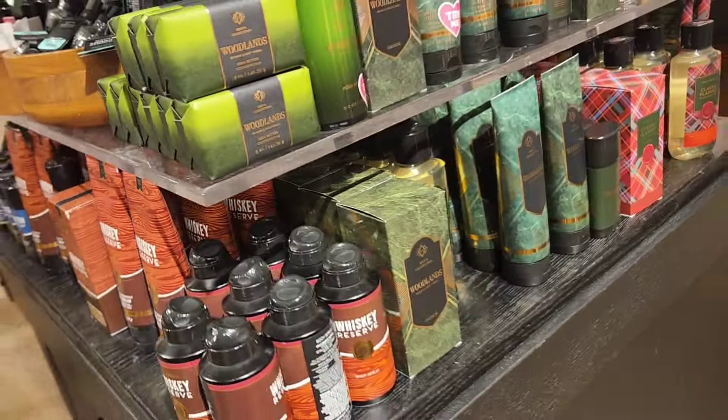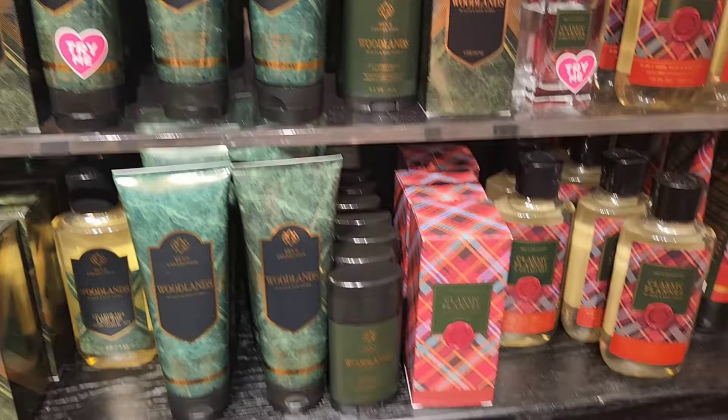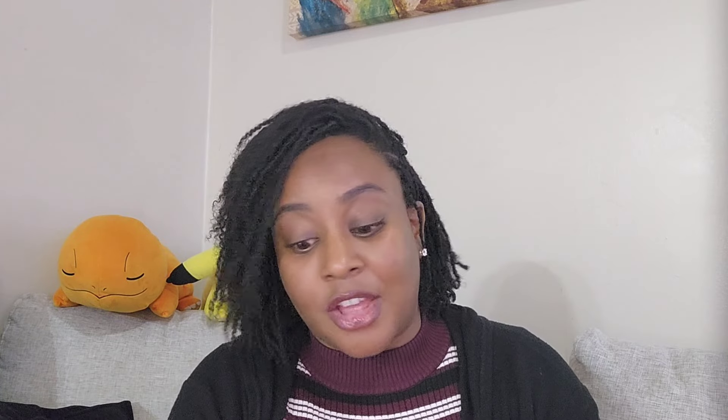Another 50% off table was the men's collection. Guys, don't miss out — they have 50% off including colognes like Leather and Brandy, Coffee and Whiskey, Woodlands, and Classic Flannel — all 50% off. I did see some men shopping with baskets full.